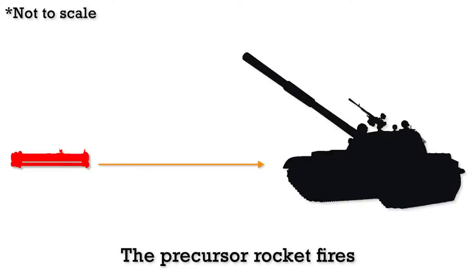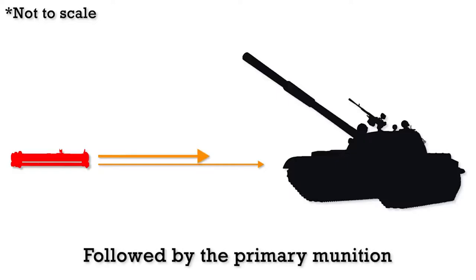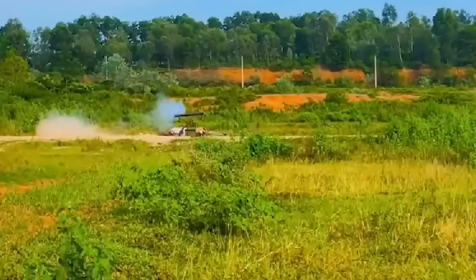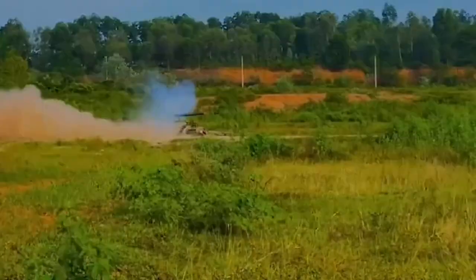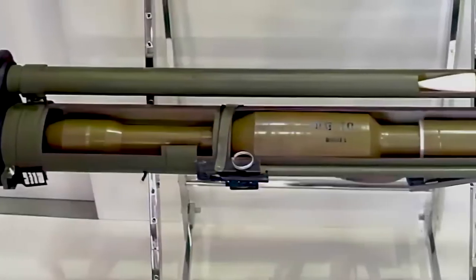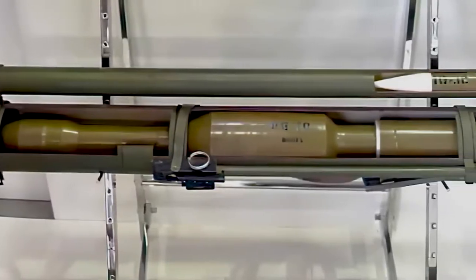The theory is that the ERA will be spent and the target's APS takes some time — perhaps half a second — before it can engage again. This slow motion clip from a Vietnamese news program shows the delay between the rockets when firing. The RPG-30 uses the PG-30 tandem heat warhead, similar to the PG-27 used in the RPG-27.